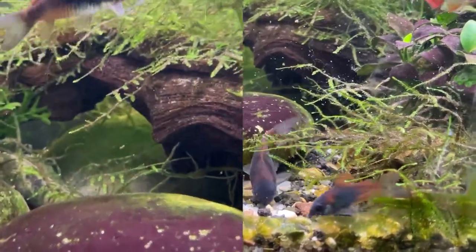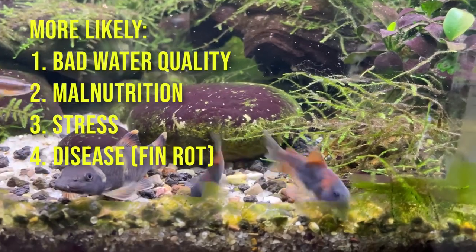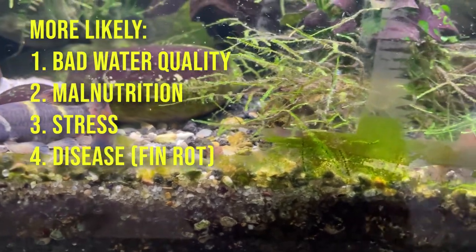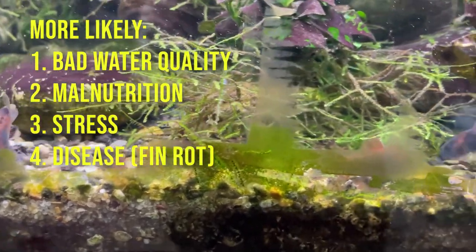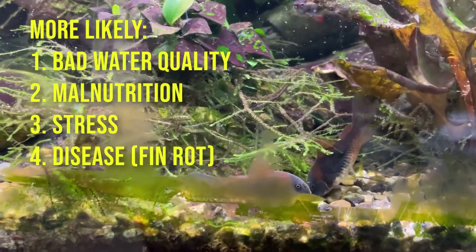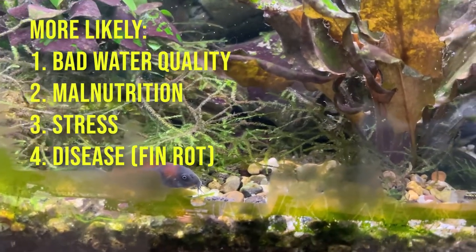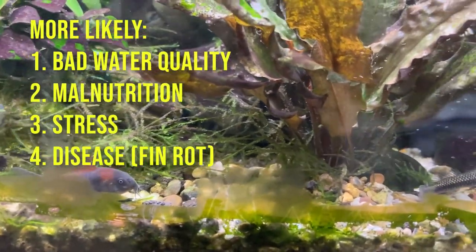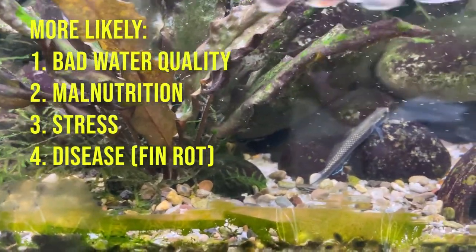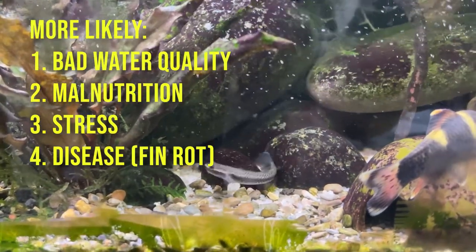More likely causes are: first, bad water quality — if you're not doing your water changes, the water can get dirty, the substrate is dirty, and you have to gravel vac. The second reason is malnutrition — underfeeding your fish or maybe not feeding the right foods. The third reason is stress, either from bullying tank mates or an environment that's not right for them. And then there's also the disease of fin rot, which can also attack barbels and cause barbel erosion.